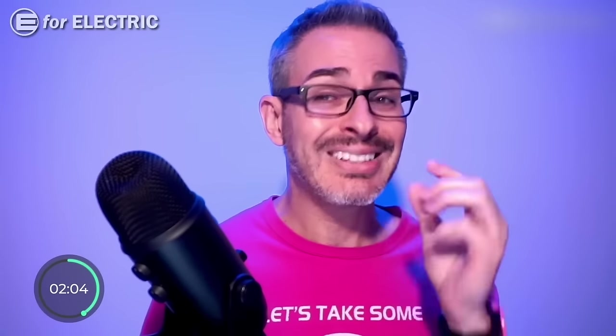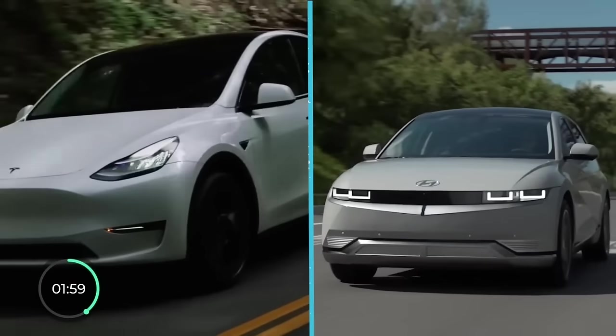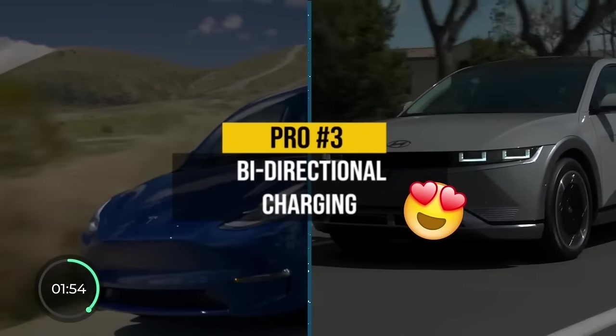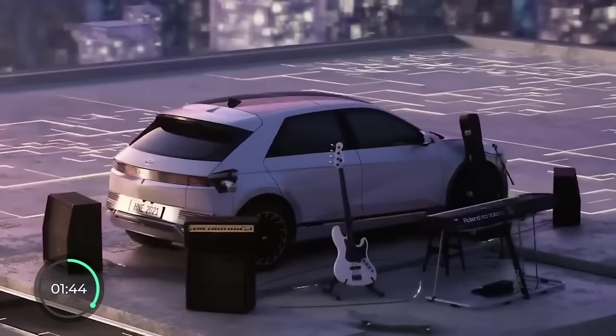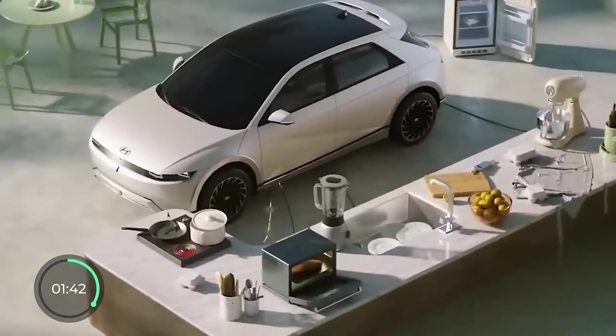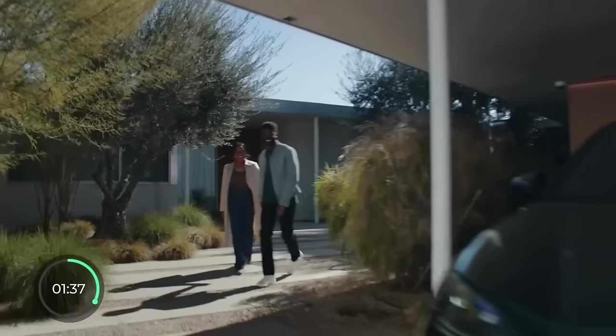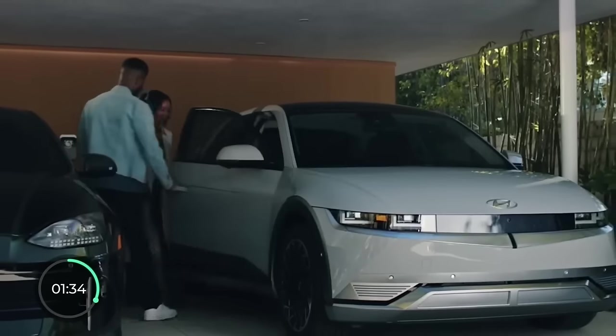Pro number three is something Hyundai does better than Tesla — simply because Tesla doesn't even have it — and that is bi-directional charging. It's when an electric car can actually give its power back to either power appliances at a campsite or anywhere else, and in some cases power parts of your house during a blackout.